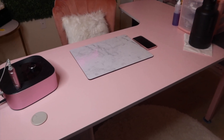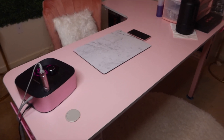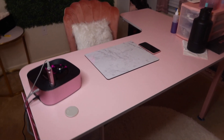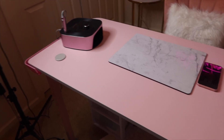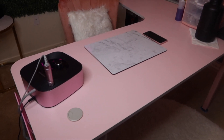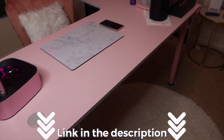I didn't buy this table from a nail tech standpoint because I'm not really a nail tech — I bought it from a content creator standpoint. I don't know if this table would be good for a nail tech. I'm still going to have the link in the description down below just in case you guys want that.